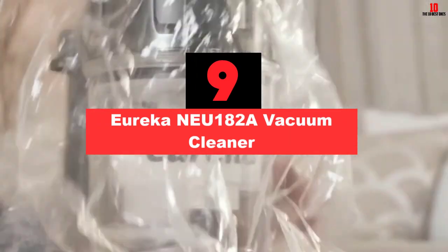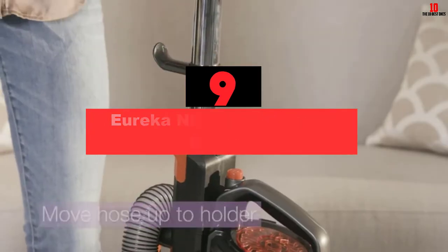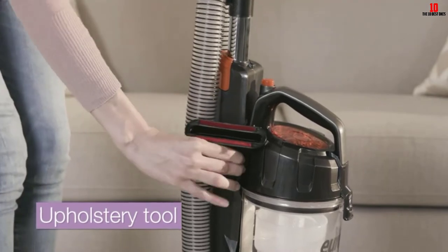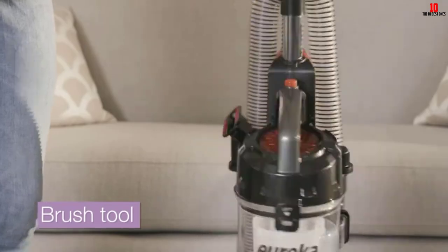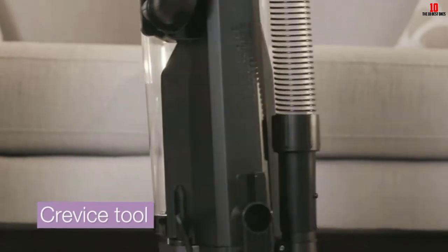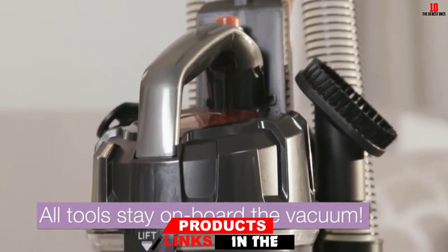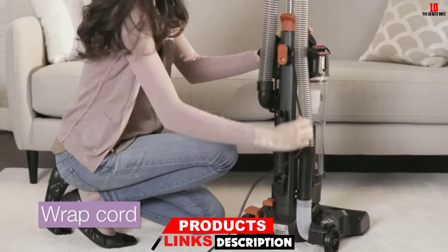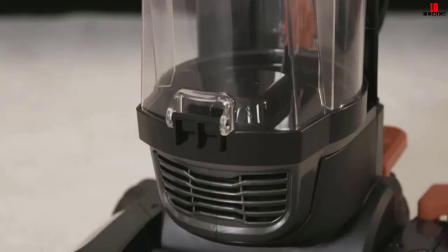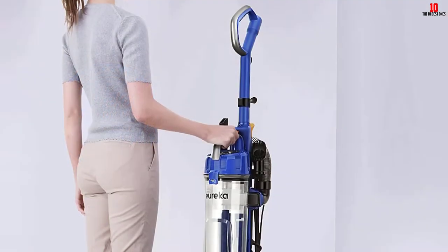Moving on at number nine, we have the Eureka NEU182A vacuum cleaner. Eureka is a brand of affordable, high-quality vacuums, and this NEU182A model is a powerful upright vacuum cleaner great for the needs of an average household. The vacuum has a 12.6-inch wide vacuum head and runs on 120 volts with a 960-watt motor. Moreover, the vacuum is simple to use and lightweight, so vacuuming will be a breeze. It also has five height settings so all family members can adjust it to their needs.